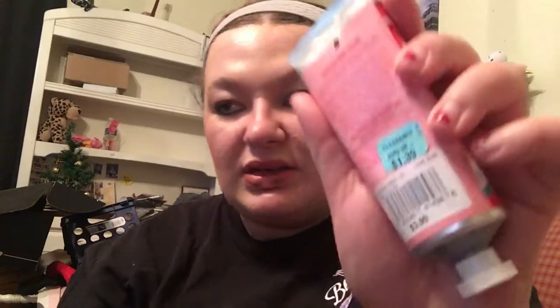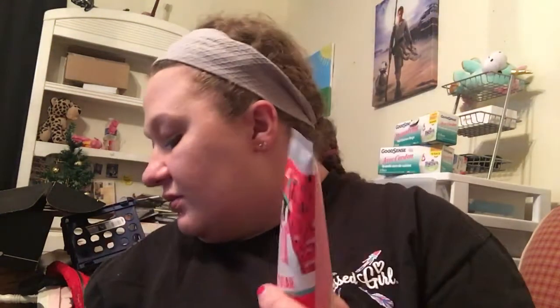It must be a Christmas scent because it smells Christmasy. There's like a penguin in Christmas gear on it. It's $1.39, which is not bad at all. The bottle is not huge but it's perfect enough for my purse, so it will be going in my purse.